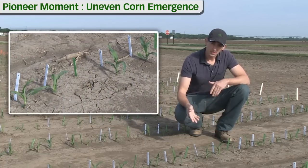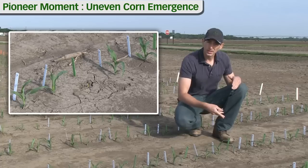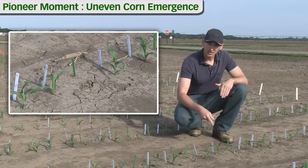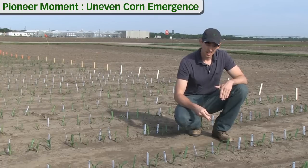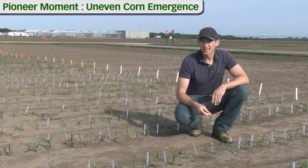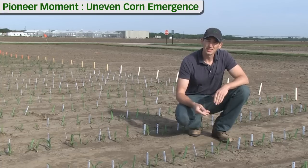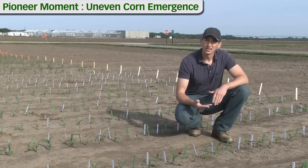The plants with the green stakes in this row were planted a week late. They all emerged eight days after the plants with the white stakes. So we'll be following the plants in this demo, taking measurements on them throughout the season and at the end of the season to see how that late emergence affects their growth and development.